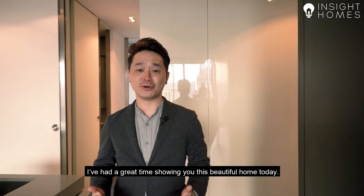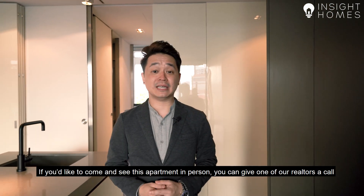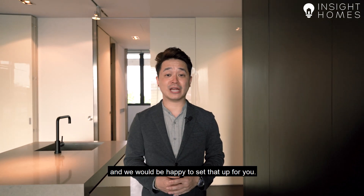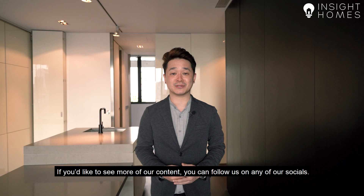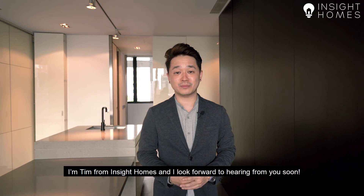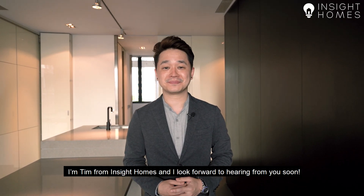I've had a great time showing you this beautiful home today. If you'd like to come down and see it in person, you can give one of our realtors a call and we'll be happy to set that up for you. If you'd like to see more of our content, you can follow us on any of our socials. I'm Tim from Inside Homes and I look forward to hearing from you soon. Thank you.